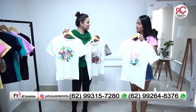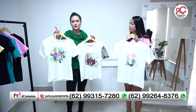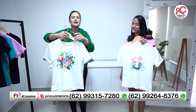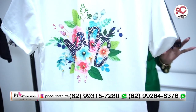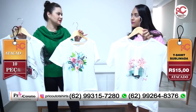Quais são os tecidos que vocês trabalham, Priscila? Esse aqui é soft trend. Nessa sublimação é nesse tecido. E as outras são no algodão fio 30 penteado. Olha que amor essa daqui, também toda trabalhadinha, maravilhosa. E o melhor de tudo é dizer que só custa R$15,00 no atacado. Você pode comprar peças variadas aqui na loja.